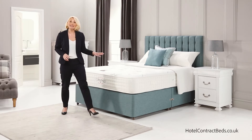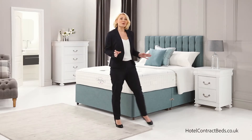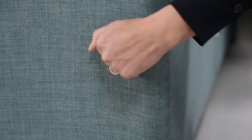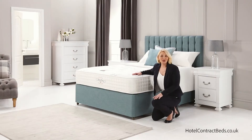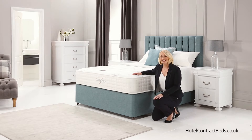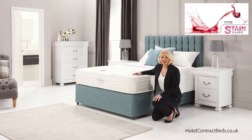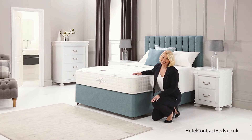Our bed bases are second to none with solid sides and ends, making them probably the strongest in the marketplace today. Available with a choice of storage options shown on our base video, and upholstered in a choice of modern fabrics or our unique stain guard vinyl that's water repellent and easily wiped clean.